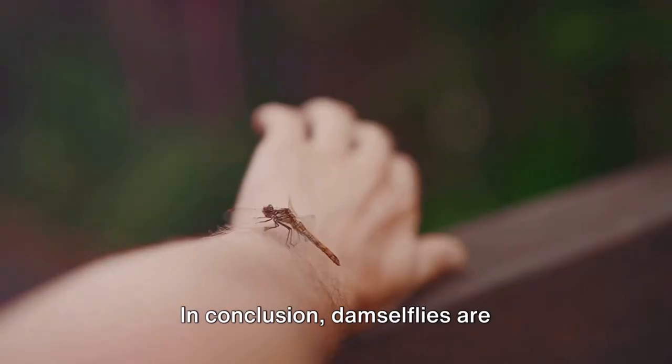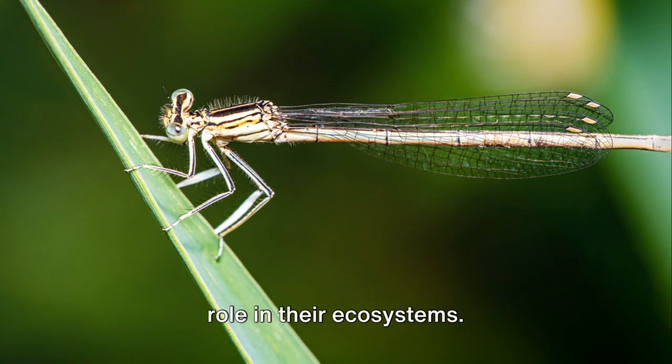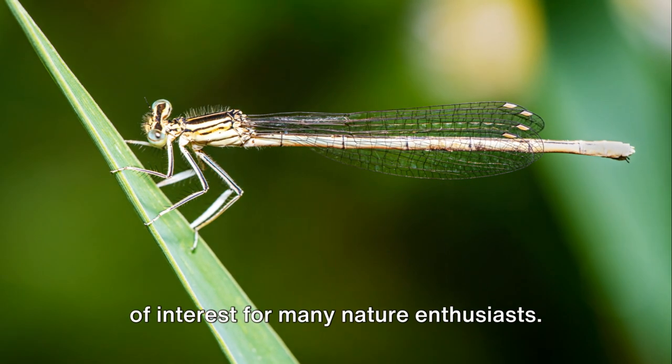In conclusion, damselflies are fascinating insects that play an important role in their ecosystems. Their unique appearance, mating behavior, and predatory habits make them a subject of interest for many nature enthusiasts.